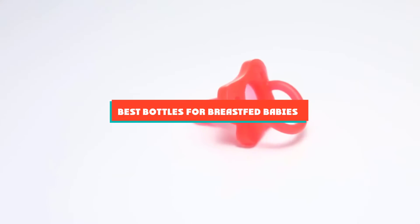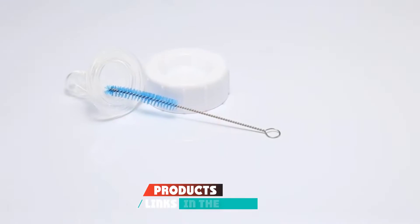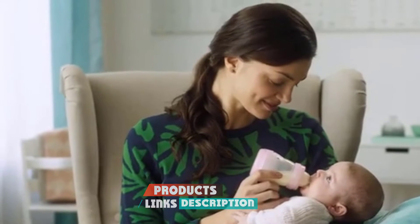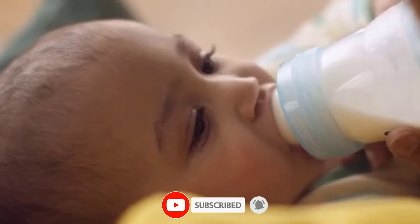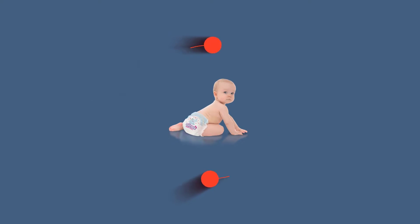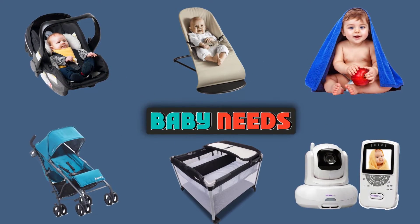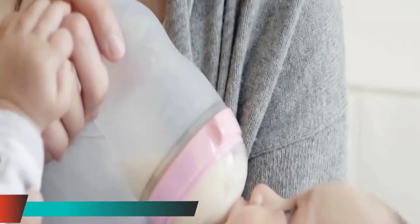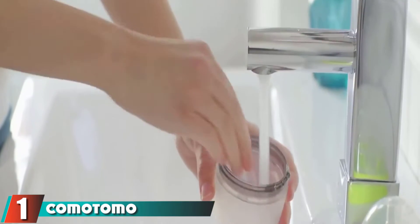If you're looking for the best bottles for breastfed babies, here's a list you must see. We made this list based on our personal preference and sorted it based on features, prices, quality, durability, reputation of the manufacturers, and customer feedback. At the first position of our list, we have the Comotomo Natural Feel baby bottles.